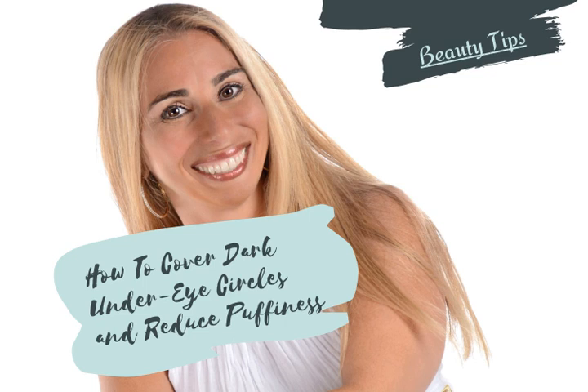To camouflage the darkness, use a peach or salmon colored concealer. For the puffiness, use a nylon concealer brush to add a thin layer of product in the creases below the puffy area. After you add a concealer a few shades darker than your foundation, apply the foundation before the concealer.